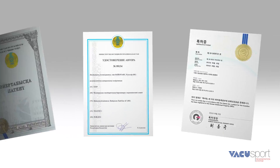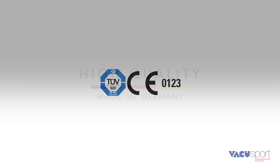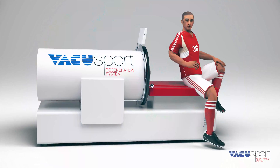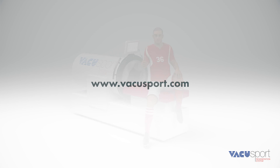VacuSport is internationally patented. It is medically certified and made in Germany, now available worldwide. For more information, visit www.VacuSport.com.